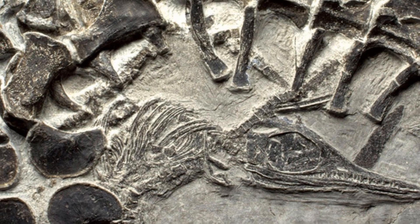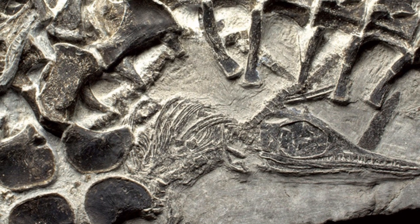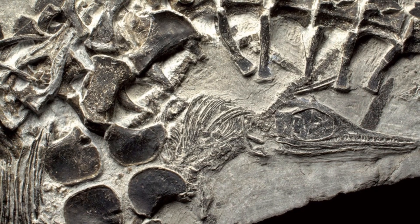This fossil was originally collected in 2011 in China, but the scientists who unearthed it were actually looking for fossils of fish, so it was only realized in 2012 that this remarkable fossil had been recovered as well.